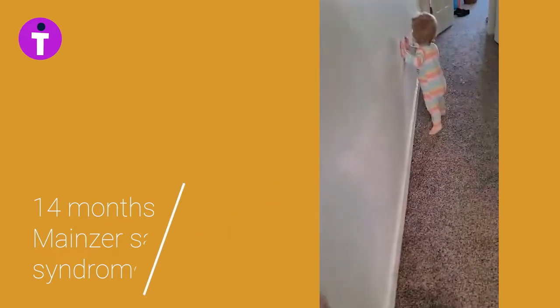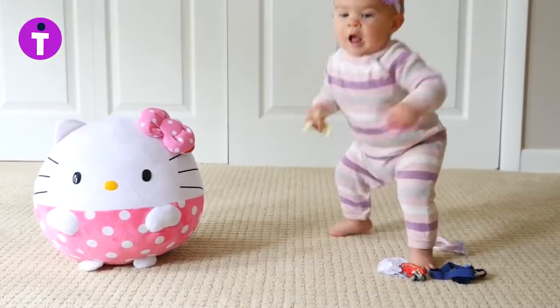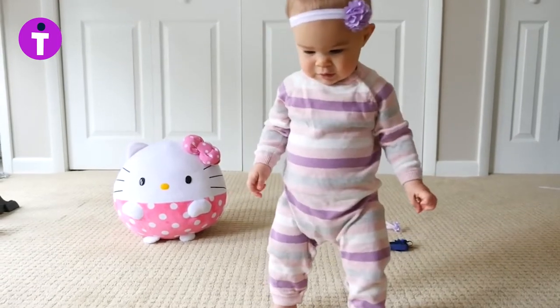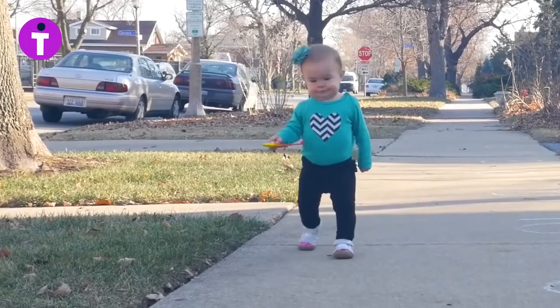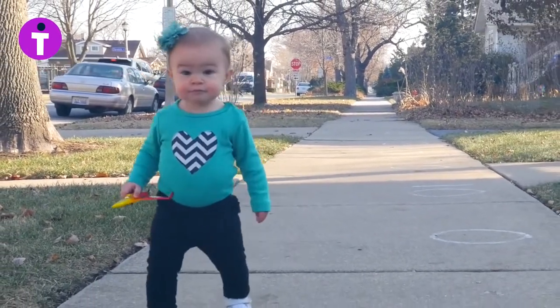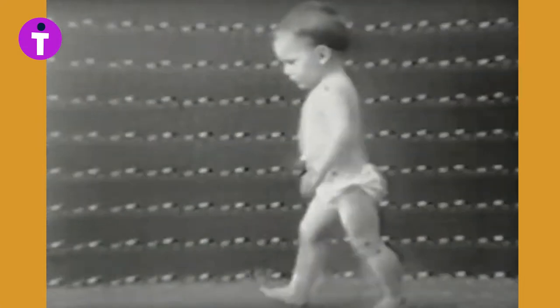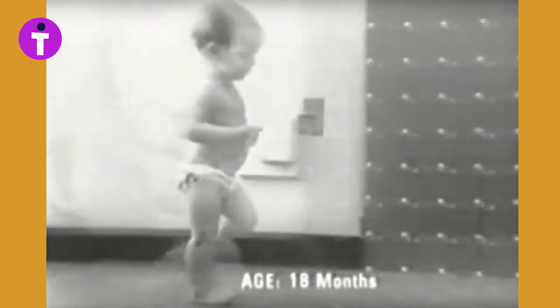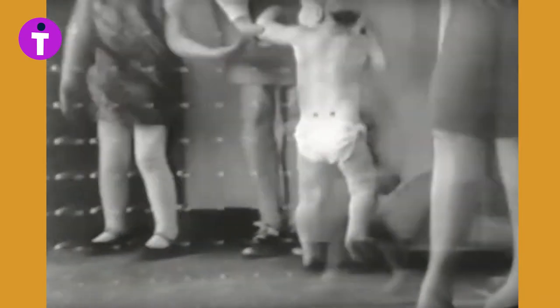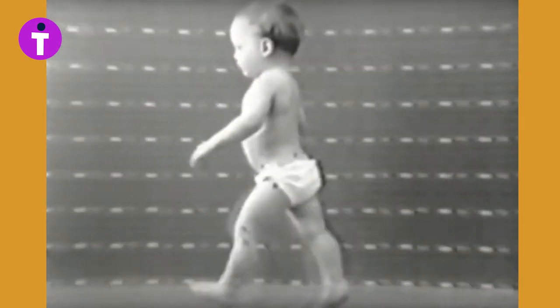Sighted toddlers transition to relying on vision for balance, evident in this little girl looking intently at the floor. Once a child lets go, vision takes over as the primary balance sense, and the ability to walk well in sighted toddlers is usually completed by 18 months. Walking well means they use a narrow base of support, and they walk a lot.